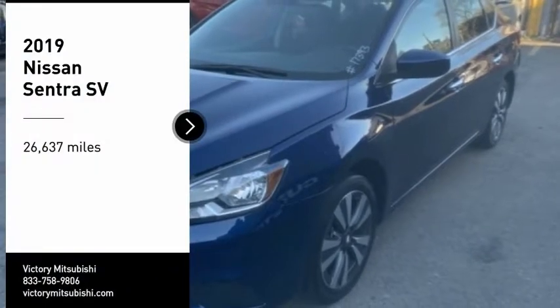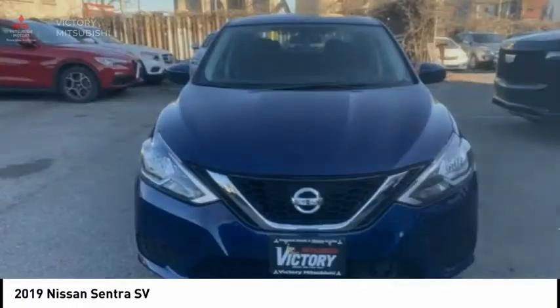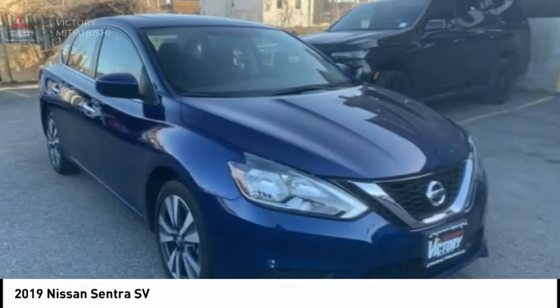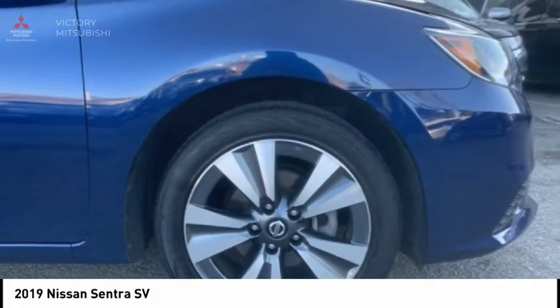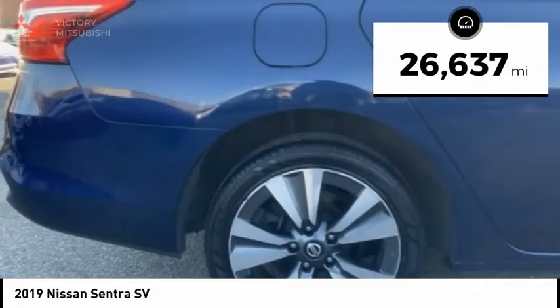Looking for the right vehicle? Check out the 2019 Sentra. With its spacious and versatile interior and stellar fuel efficiency, the Nissan Sentra is the obvious choice for anyone who wants to enjoy a stylish and comfortable ride. This vehicle has less than 30,000 miles.